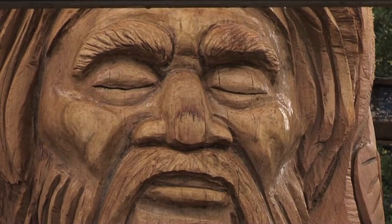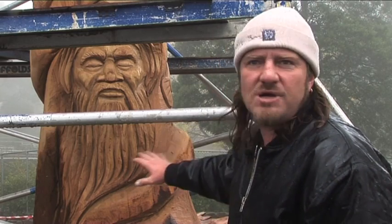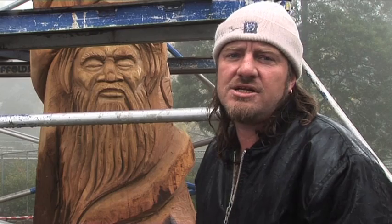Look at the detail there. Mainly I've used chainsaws — pretty much the face has been all done with chainsaws. It's about half an hour's worth of sanding and chiselling work.